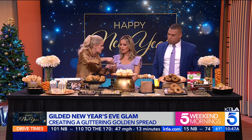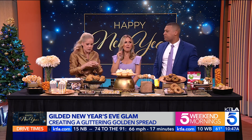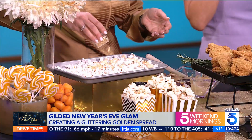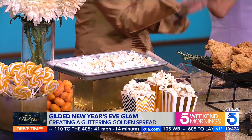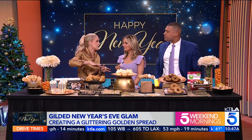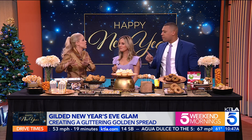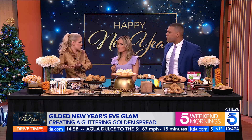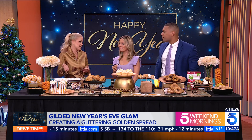They look like pearls — they're edible gold dragées, as they're called, or sprinkles. Isn't it stunning? You can buy sprinkles, sparkles, just about everything in gold today. It's elevated popcorn, totally elevating it. Whether it's to go with appetizers, hors d'oeuvres, or maybe you want to fancy up some football — that's the way to do it.